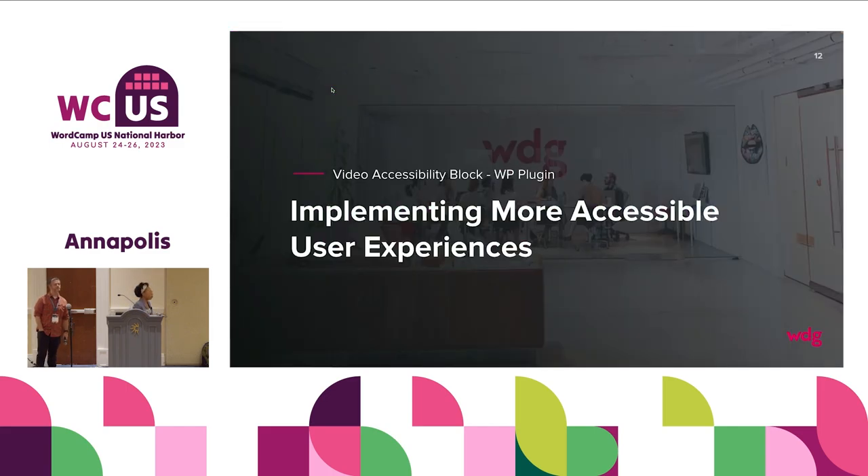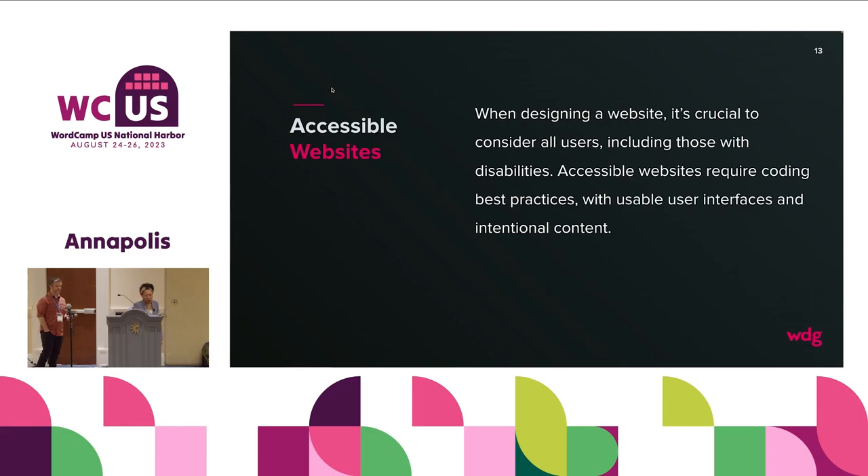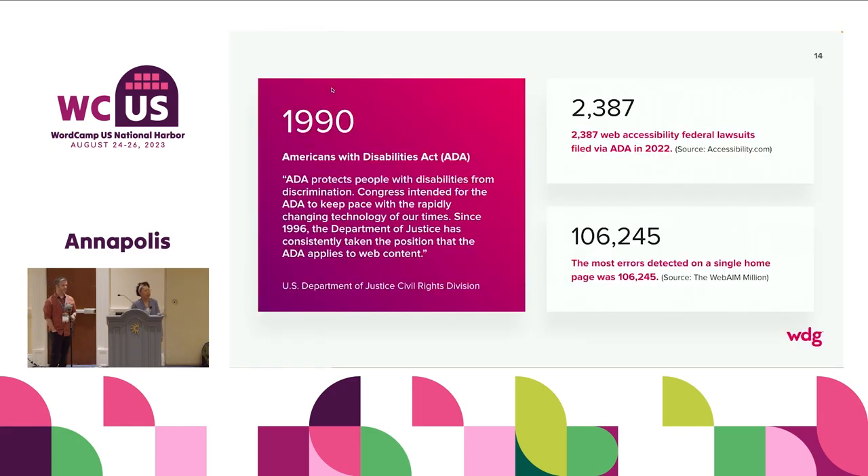Let's get a little deeper into what this plugin is, what it's for, and why they brought it to the table. At the end of the day, the plugin is a video accessibility block. It was brought to the table because ADA is required. The Americans with Disabilities Act requires us to make sure that websites are publicly accessible — both government websites and other corporate websites that fall into categories requiring accessible content.